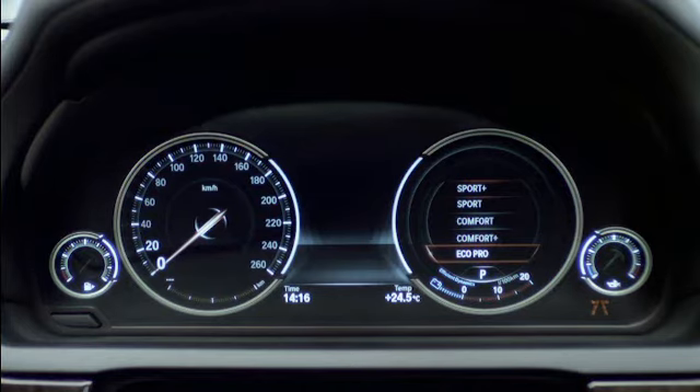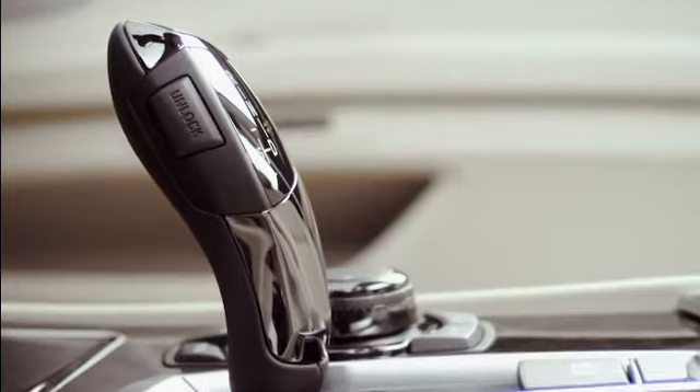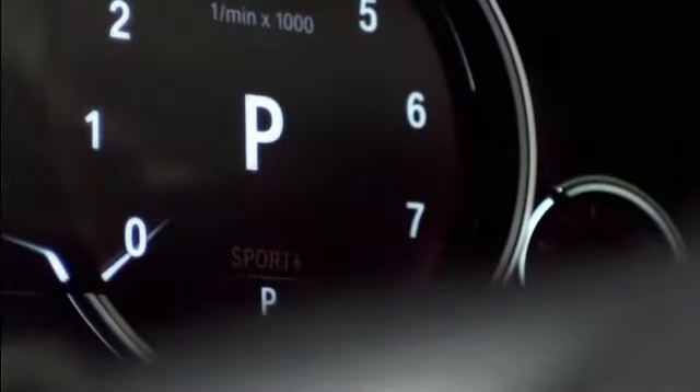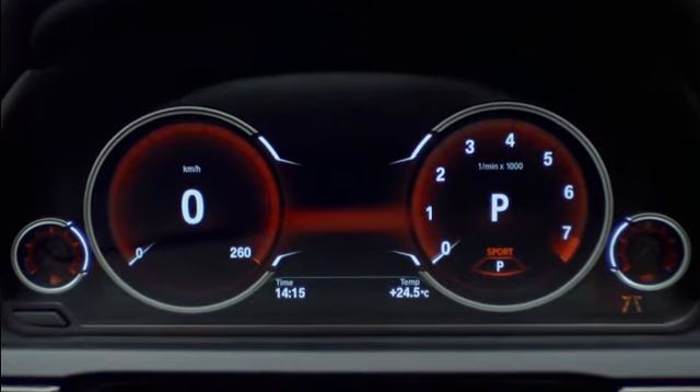For the eco-pro mode, the instrument cluster is blue. In the event that the driver steps on the accelerator with too much force, the entire instrument cluster turns gray, calling the driver's attention to avoidable excess fuel consumption. In sport mode, the instrument cluster is orange and has a very purist look, reminding the close observer of instrument graphics in true racing cars. The speedometer presents the speed digitally as a central digit, while the rev counter inside shows the chosen gear when the transmission is handled manually via the paddles.